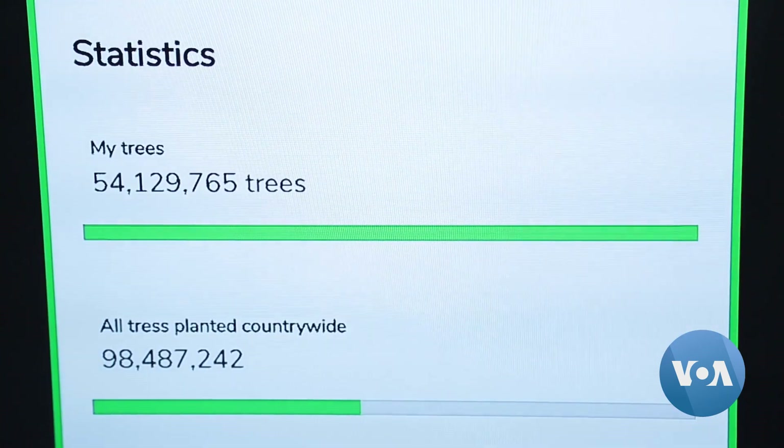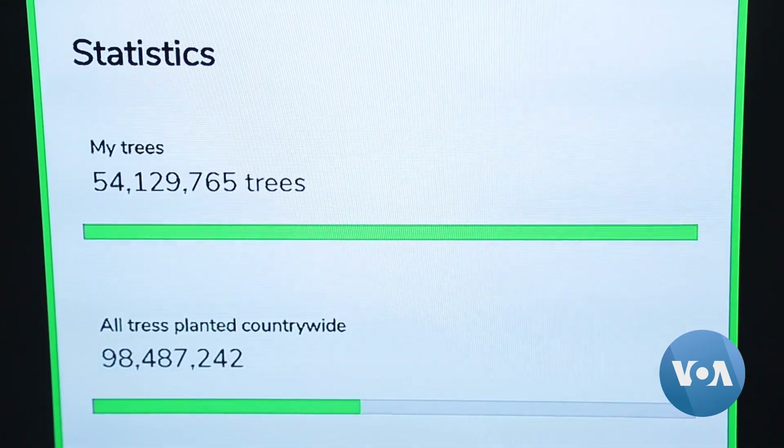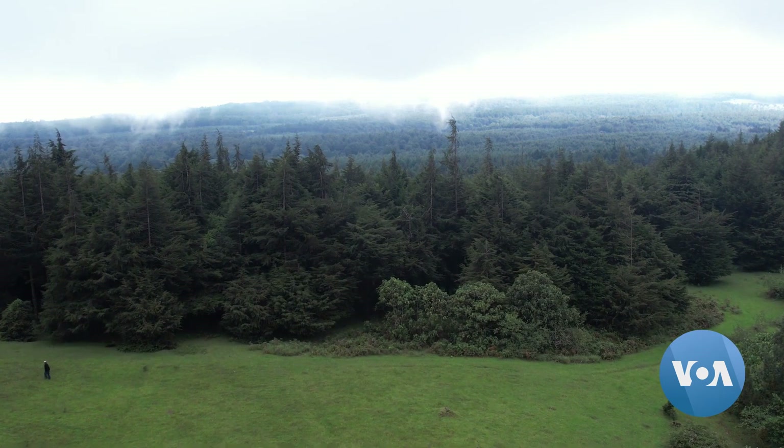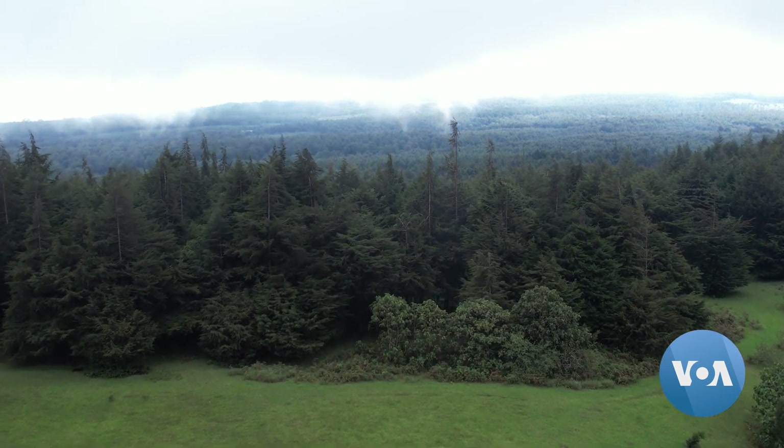While technologies like the Jazamiti app can help grow trees, deforestation remains a major challenge. Joma Majanga for VOA News, Nairobi.